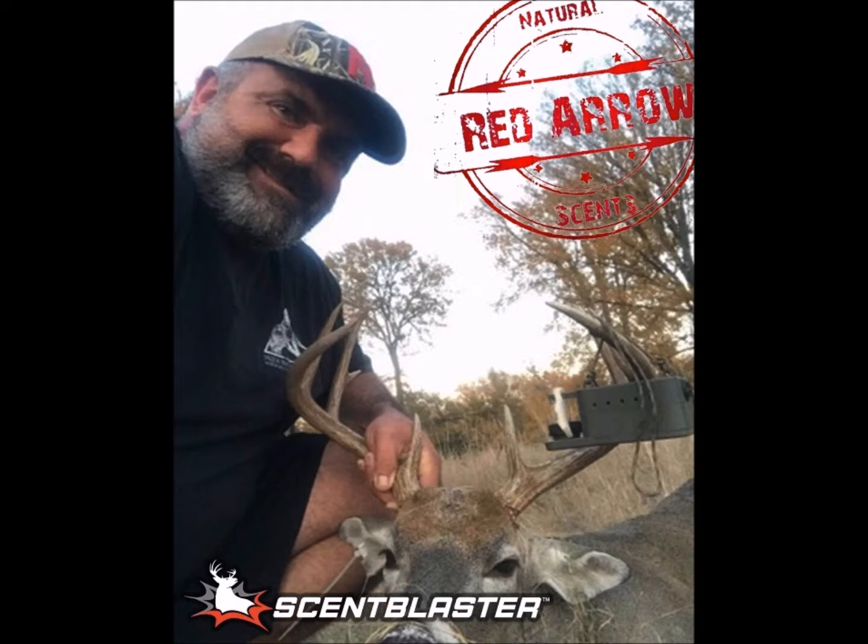Had a bunch of deer in under the feeder, and while they're in there feeding, I had two bucks that actually broke off. And you could tell that they were trailing something. They trailed themselves all the way back up to where I had the Scent Blaster hanging in the tree. And I sat there and watched them for probably five or so minutes, just both of them taking their turns sniffing at it.